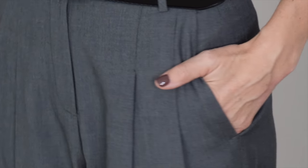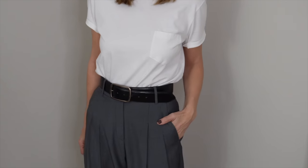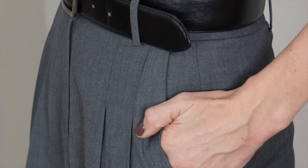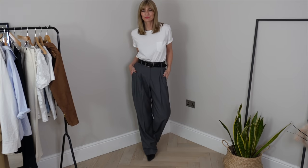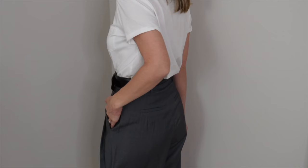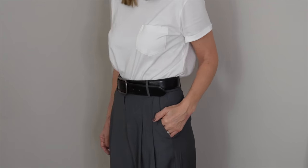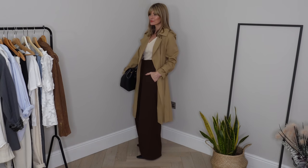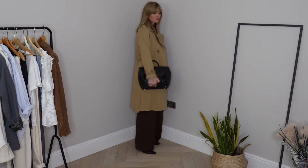Me and tailored trousers are the best of friends at the minute, so I couldn't leave them out of my key pieces rail. I've added a couple of different options essentially because I know I will reach for them a lot. Firstly, this pair I'm wearing — I love the pleats on these and how the high waist is really nipping me in. Trousers like this tend to have a lot going on visually with the pleats and wide leg, so I like to keep the top half clean and minimal to really balance out the look.